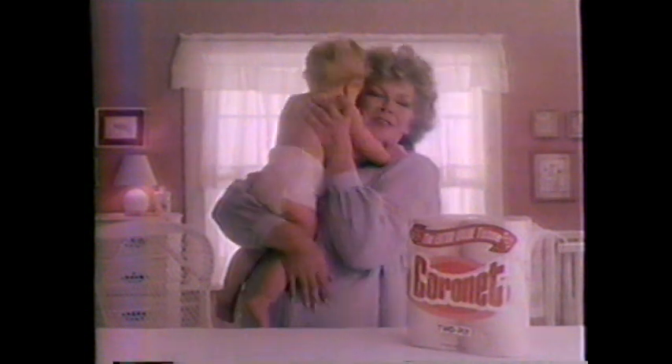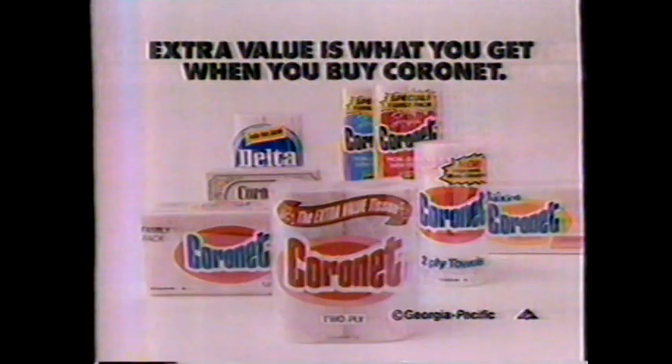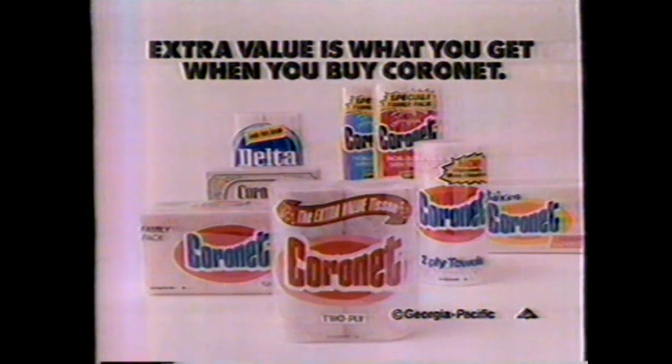Well, Becky, what do you think? It sounds pretty soft to me. And considering you can get soft two-ply Coronet at a one-ply price, deciding which bath tissue to buy shouldn't be hard. Extra value is what you get when you buy Coronet.